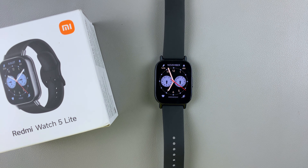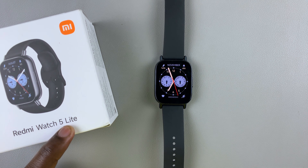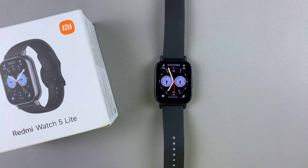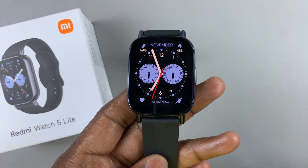In this video, I'll show you how to choose what notifications do on your Redmi Watch 5 Lite and on your Redmi Watch 5 Active. This is basically how you get or receive notifications on your Redmi Watch 5 or on your Redmi Watch 5 Active.